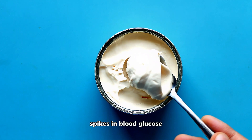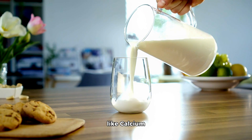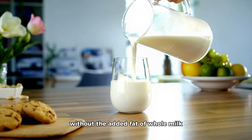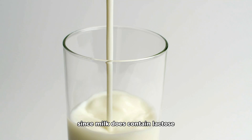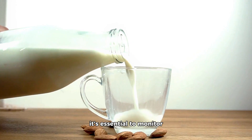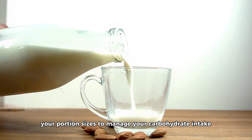Skim or low-fat milk provides essential nutrients like calcium, vitamin D, and protein without the added fat of whole milk. Since milk does contain lactose — a natural sugar found in dairy products — it's essential to monitor your portion sizes to manage your carbohydrate intake.